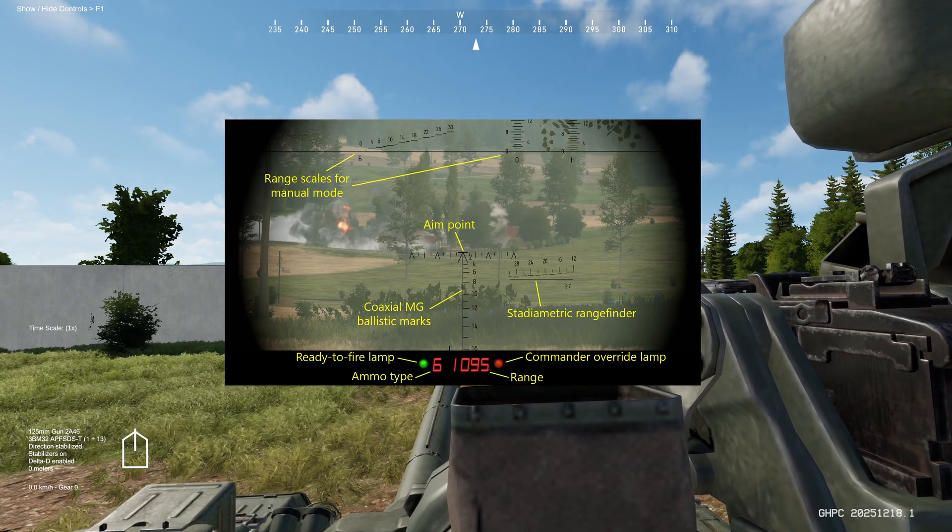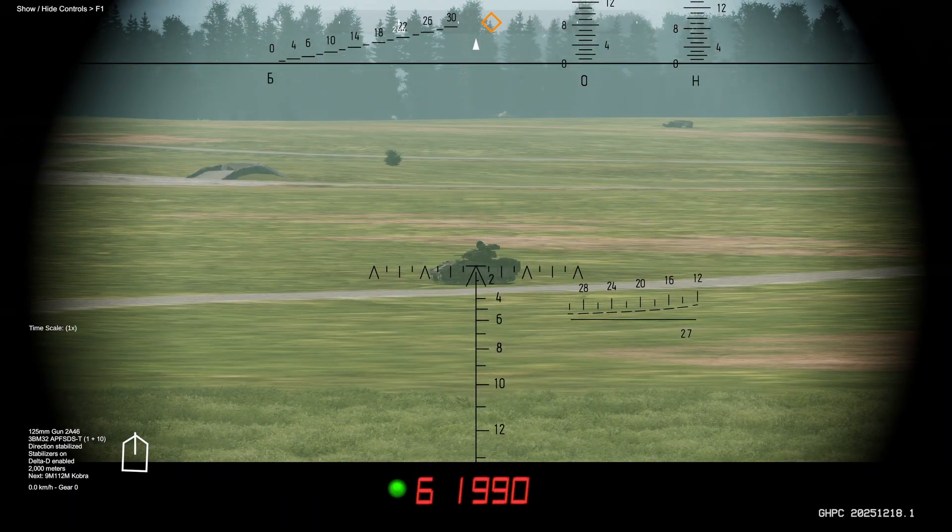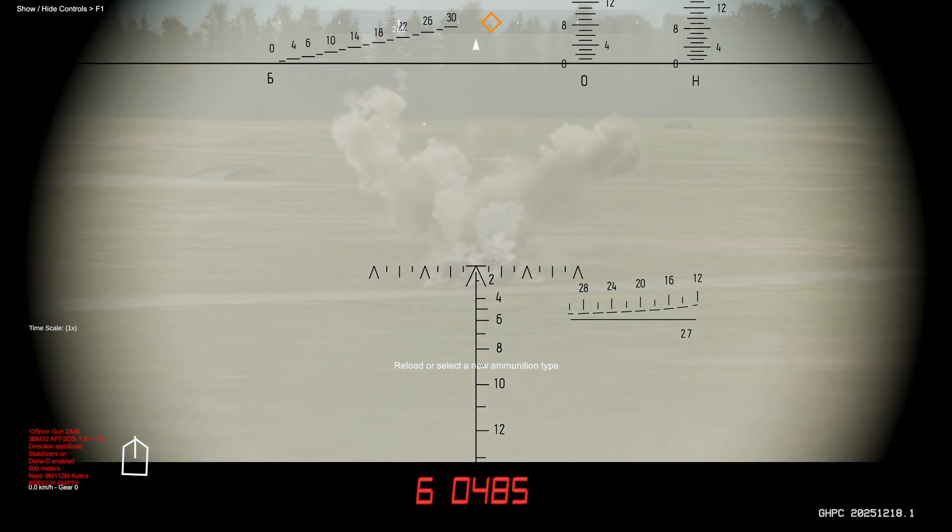Take a look at the image overlaid on your screen to get a deeper understanding of the different icons and symbology within your sight. To acquire a laser range, simply place the reticle over your target and press E. You'll receive the distance in meters at the bottom of your screen, then simply left-click to fire at your target.